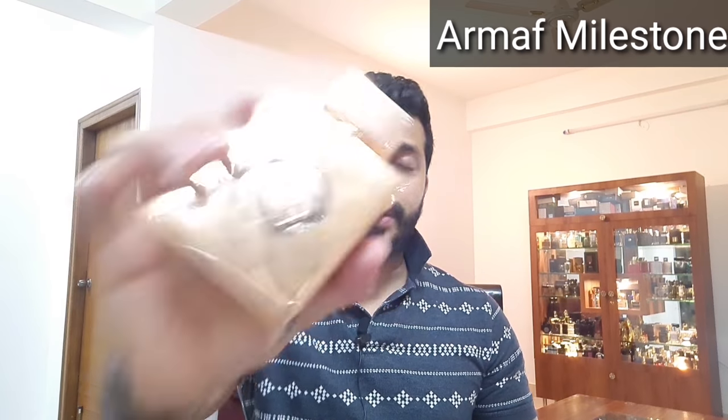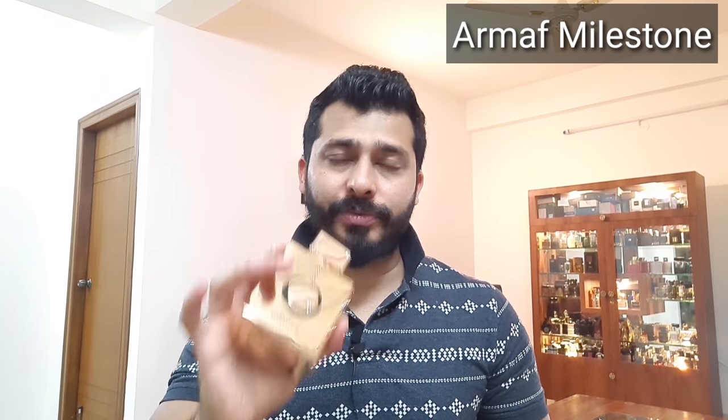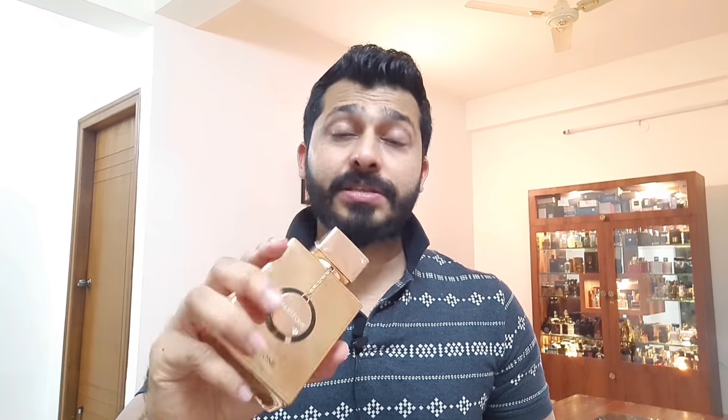Coming in at number 16 is Armaf Milestone. This is a beautiful melon and aquatic ambroxin type of fragrance. If you like melon aquatic type of fragrance, definitely try this one — it's light and airy, not very evident like other fragrances, but it is at least evident for six to seven hours. It lasted about 11 to 12 hours on my clothes; I could smell it on my shirt even the next day. It's placed at 16 because it's light and airy, but it still lasts 11 to 12 hours.